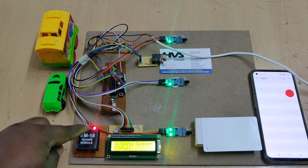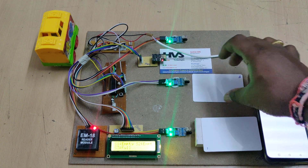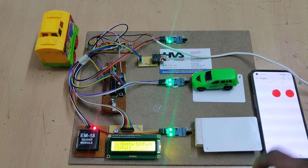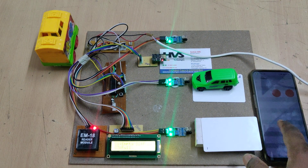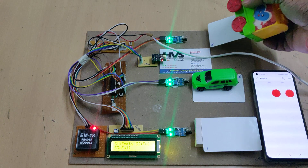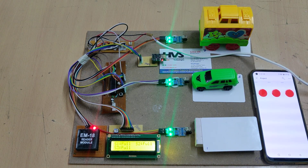The third vehicle is coming, and when the tag is shown you can see the LED blinks — indicating the tag was read successfully. The third tag is placed and the second slot gets filled. The second slot is now occupied. The next vehicle is parked at slot number one.